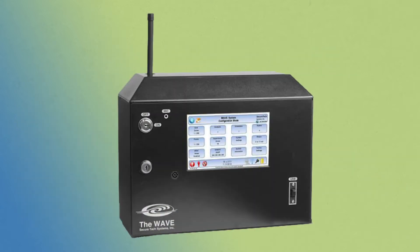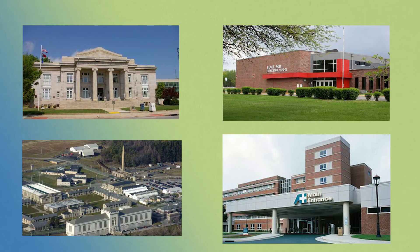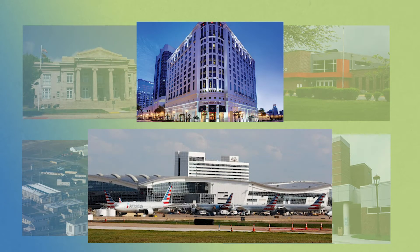The WAVE Plus Instant Notification System is a very flexible way to notify first responders of an emergency at the touch of a button. The system can be used in just about any type of facility such as courthouses, schools, prisons, medical centers, hotels, airports, or any other facility where responding officers carry radios.